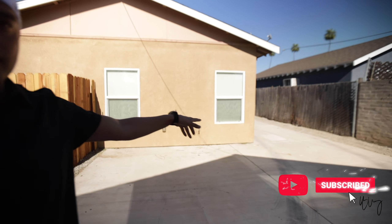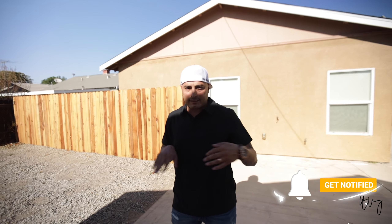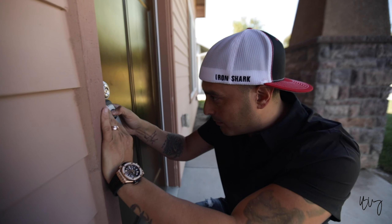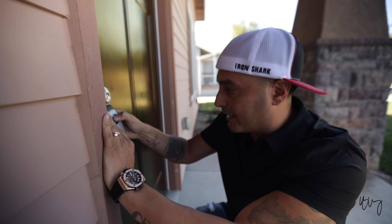A lot of people tell me, 'Chris, how are you buying rental properties in California and making any money?' Because people think you can't cash flow out here — the valuations are just so high. I'm going to break this deal down for you.